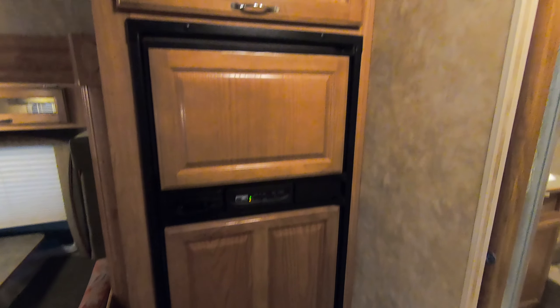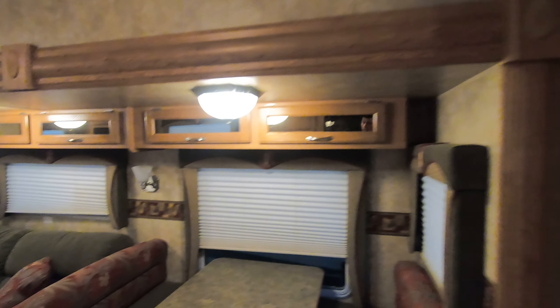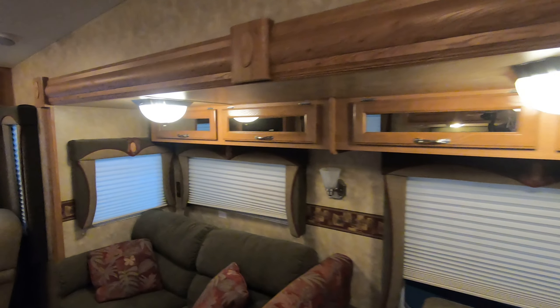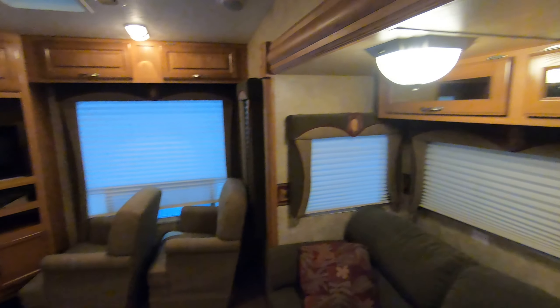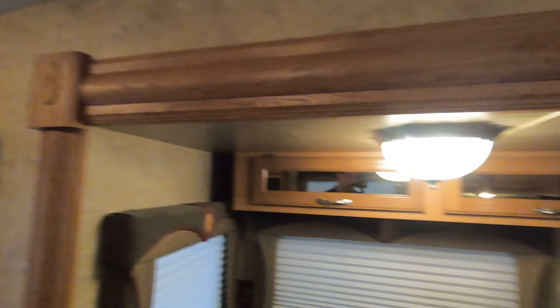Gas electric refrigerator. Here's your main couch dinette slide. Very clean unit, very well kept. Two chairs in the back. Upgraded flat screen TV. Good amount of storage.